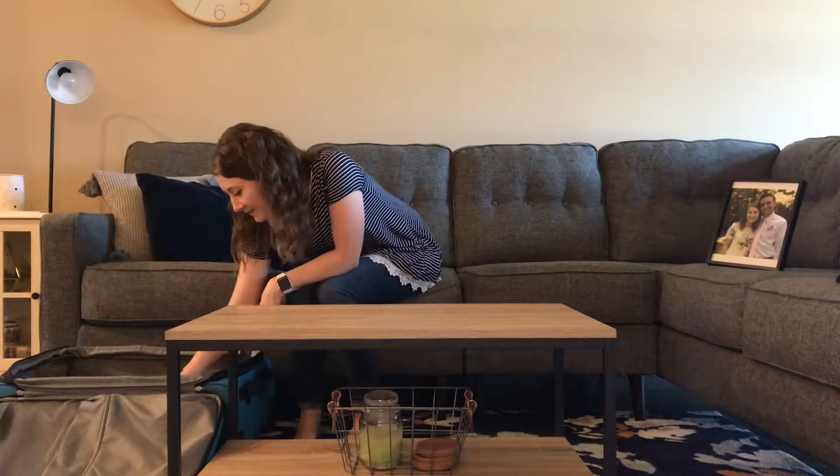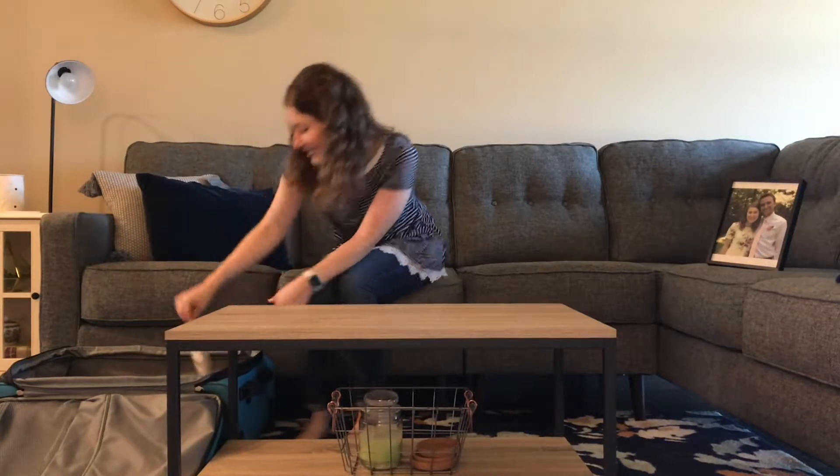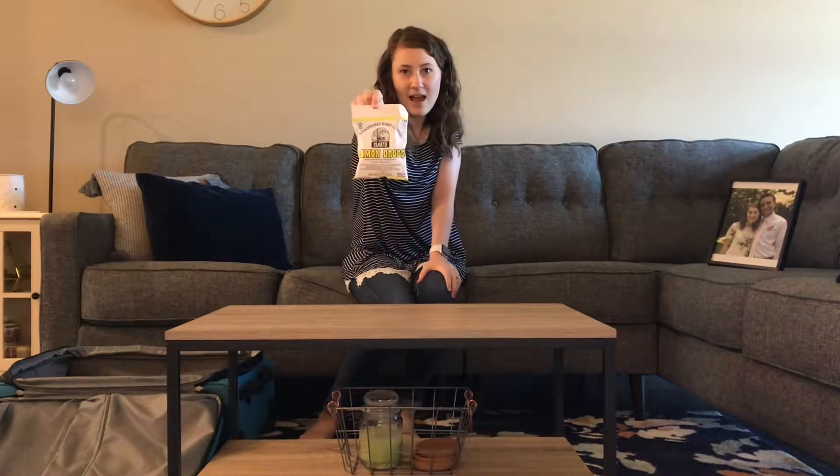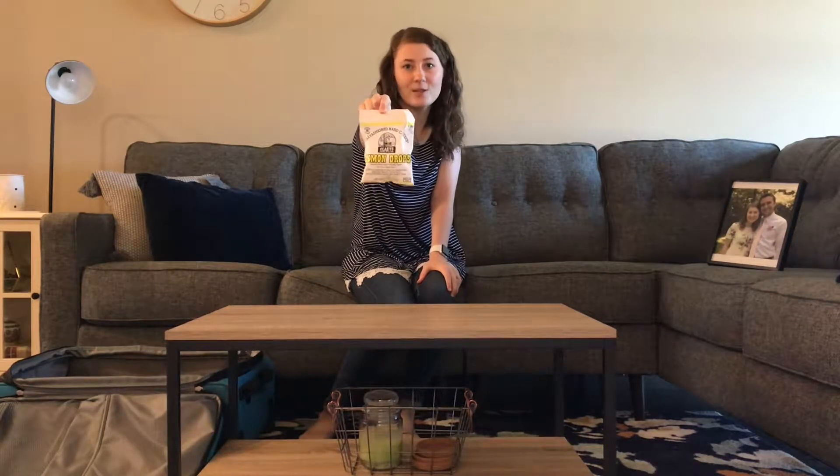Let's see what else is in my suitcase. My all-time favorite candy — Lemon Drops. If you haven't had these, you've got to try them. They're so good.